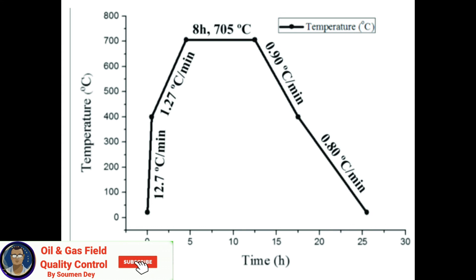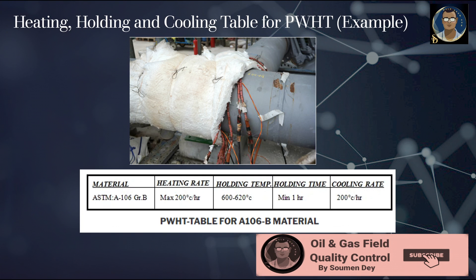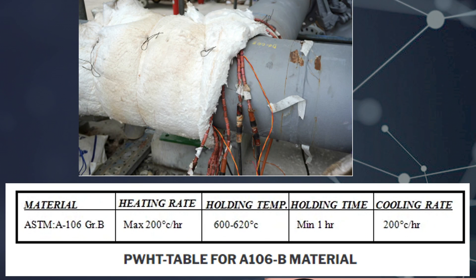The heat treatment soaking temperature and holding time shall be specified in the related welding procedure specification. Values for different types of steel are given in ASME B31.3 if that is the governing code. Cooling down to 300 degrees centigrade shall be controlled; below that, cooling to ambient temperature shall take place under insulation without controlling. For example, ASTM A106 Grade B: heating rate maximum 200°C/hour, holding temperature 600–620°C, holding time minimum 1 hour, cooling rate 200°C/hour.